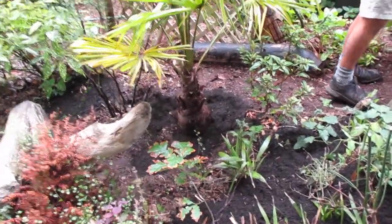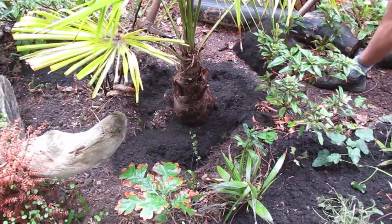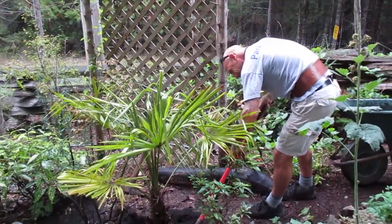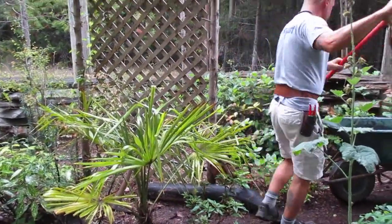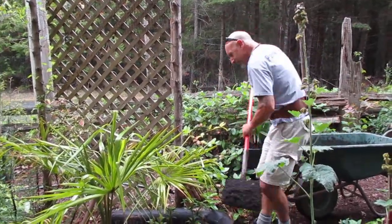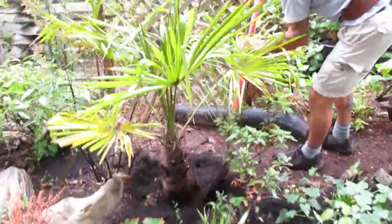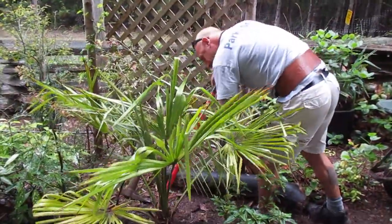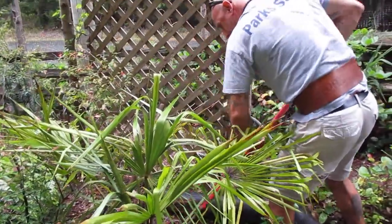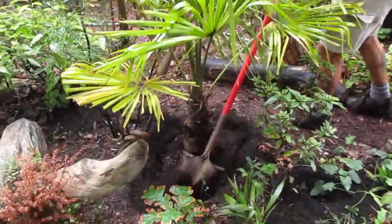I'm adding a lot of topsoil to the bottom and around it, and soaking it down. We just got a nice load of soil from Tekiwa landscaping — beautiful, really nice dark rich soil from Vancouver Island. So when you're planting a palm tree, folks, here he is: $5 hole for a $1 plant.